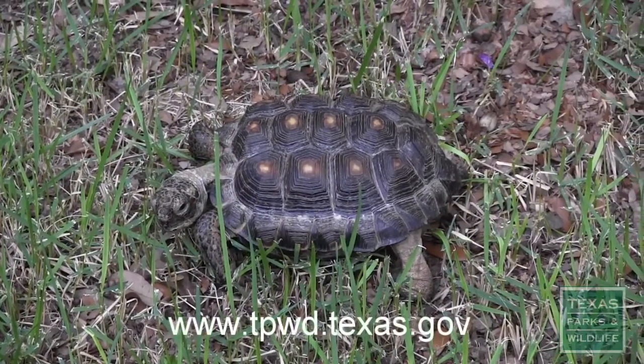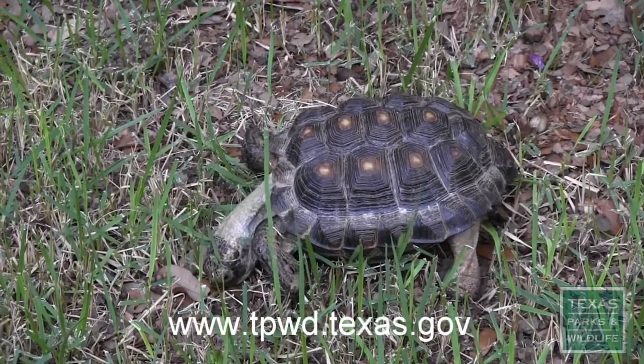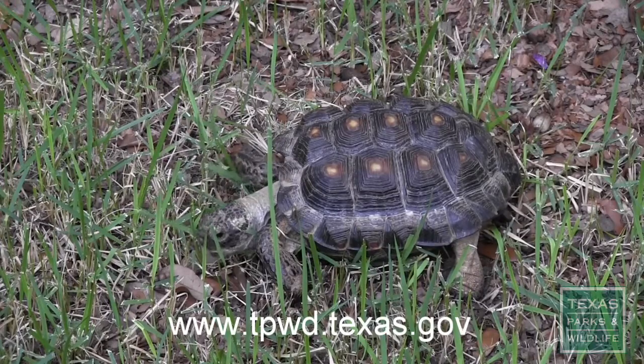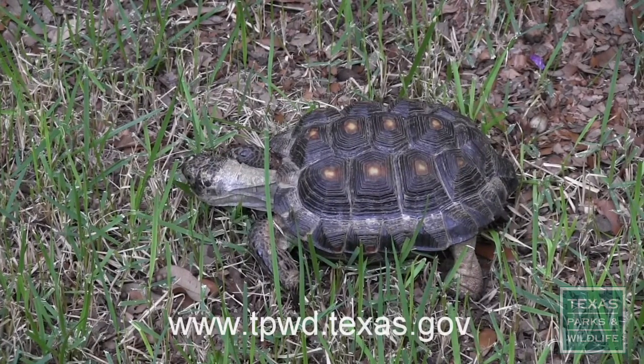Contact a Texas Parks and Wildlife Department biologist or game warden if you possess a Texas tortoise and cannot return it to its original habitat. They work with researchers and can connect the tortoise to a permitted individual.